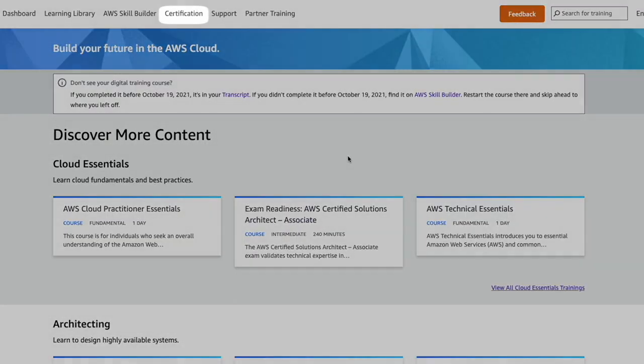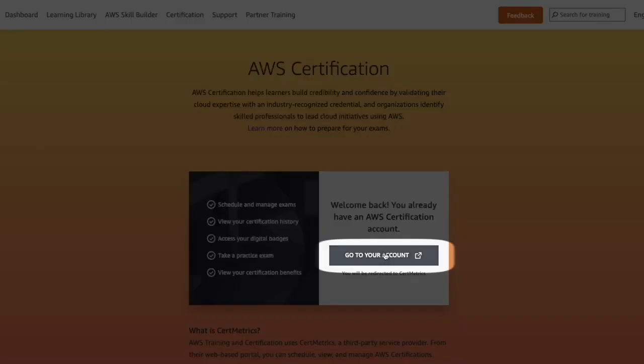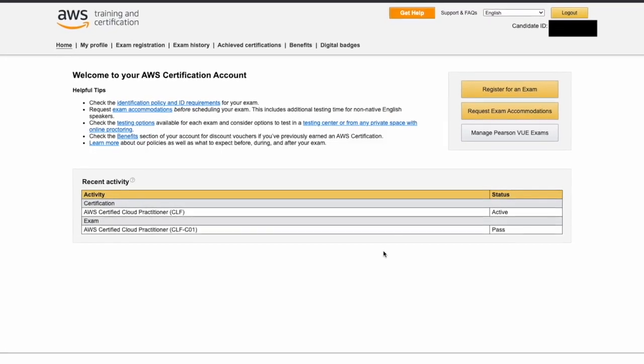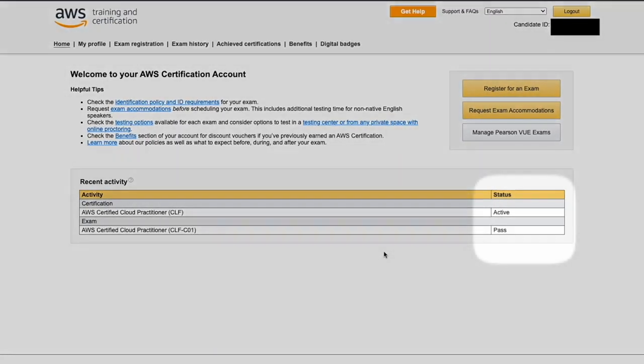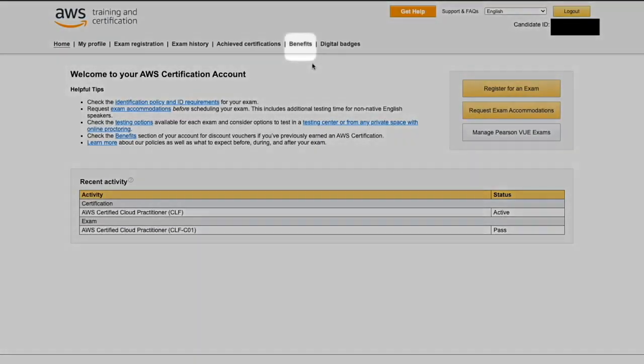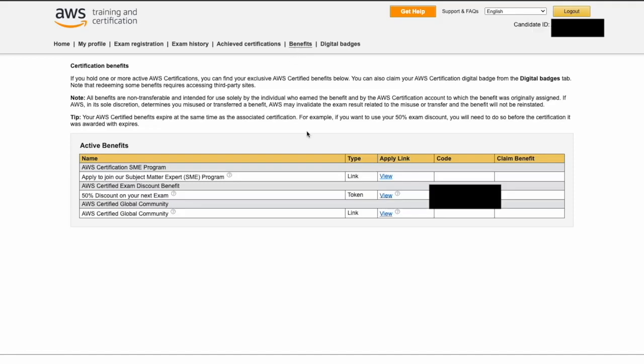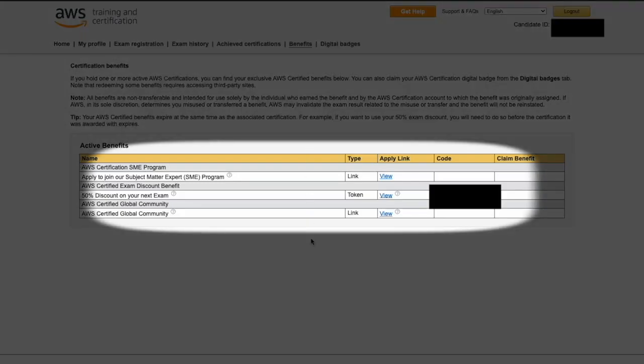Go to your aws.training account and click on Certification. After that, go to your account — here you will find your certification status and your score. You'll see the Benefits tab; click on it, and here you will be able to view and claim your benefits.